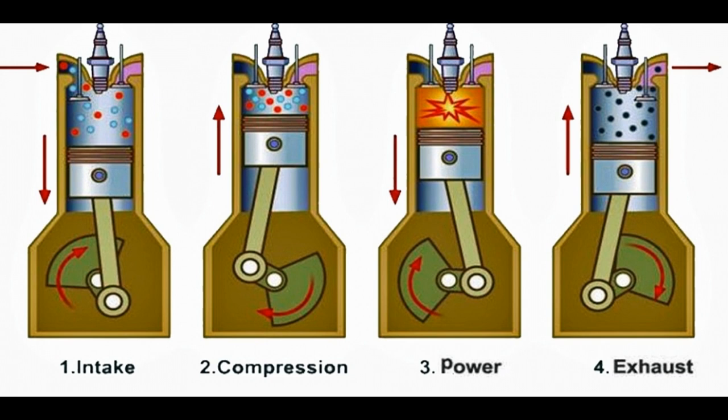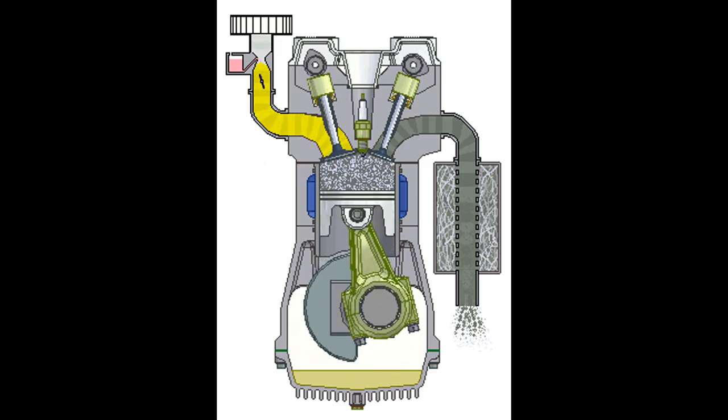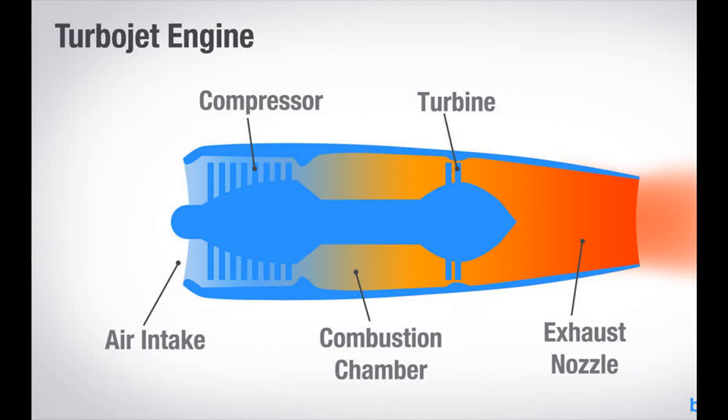Suck: a down-going piston draws in a charge of fuel and air. Squeeze: this piston now up-going compresses the charge. Bang: the squeezed fuel-air charge is ignited, burns, expands, and pushes the piston down to produce power. And blow: the up-going piston completes the cycle by pushing out exhaust gases, and then the cycle starts all over again. In a four-cycle engine, the only stroke producing power is the ignition, or bang, one.